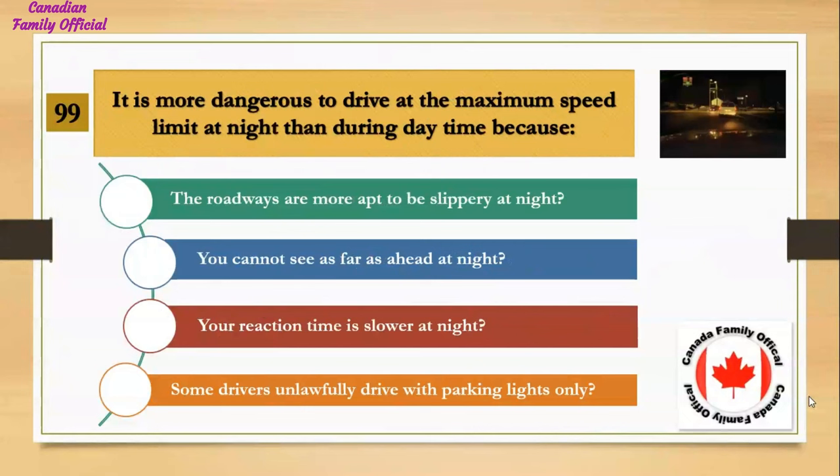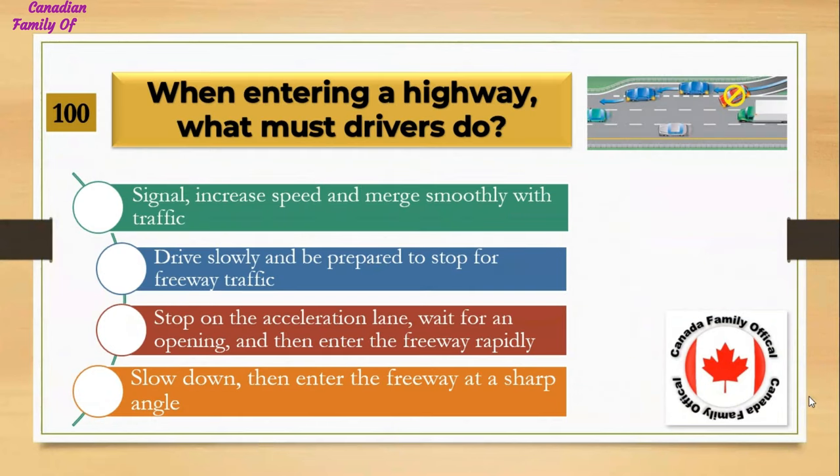It is more dangerous to drive at the maximum speed limit at night than during the daytime because: Number 1, the roadways are more apt to be slippery at night; Number 2, you cannot see as far ahead at night; Number 3, your reaction time is slower at night; Number 4, some drivers unlawfully drive with parking lights only. And the answer is you cannot see as far ahead at night.